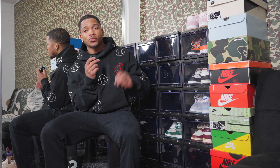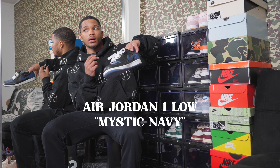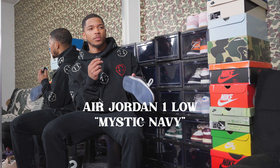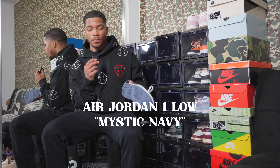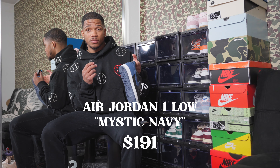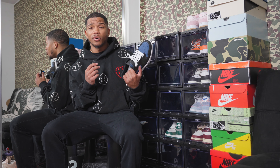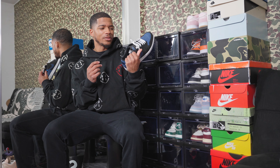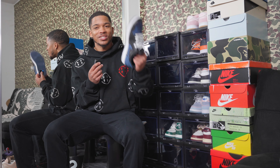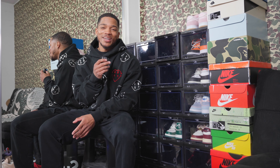The last Jordan 1 Low is the Mystic Navy Jordan 1 Lows. I picked these up at a Nike retail store late last summer — they just happened to be there, and I got a discount too. The current price in my women's size 11.5 is $191, but I think I only paid about $80. It's a casual shoe I wear to the gym sometimes. When you see a steal, you don't pass it up.